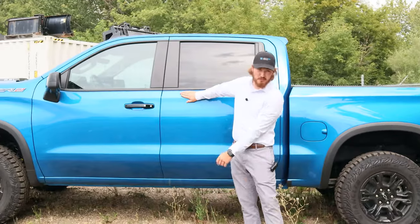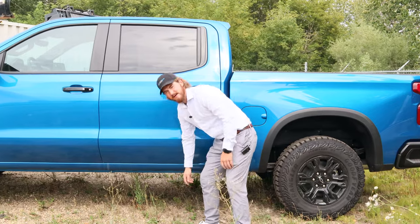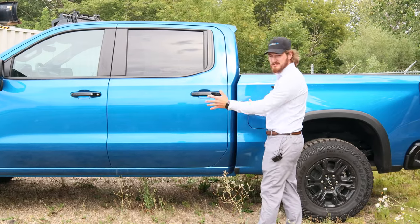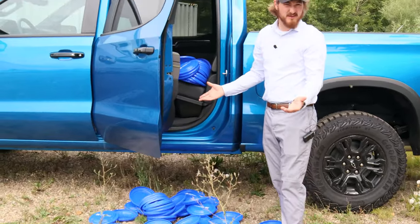This is also the new Glacier Blue color — brand new, looks absolutely beautiful on these trucks. You can also see how much space you have here. It's actually best-in-class break-over angle for any of these off-road trucks that the different brands are making. And of course, this one's a crew cab, so you have enough room for five people and about 170 Frisbees.